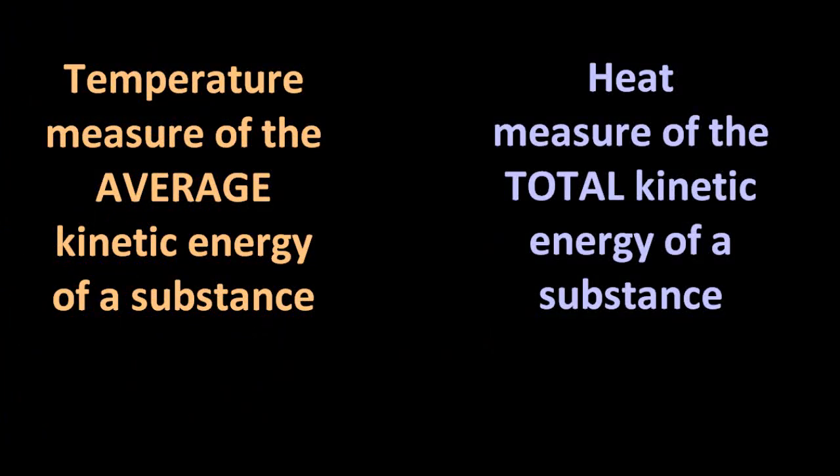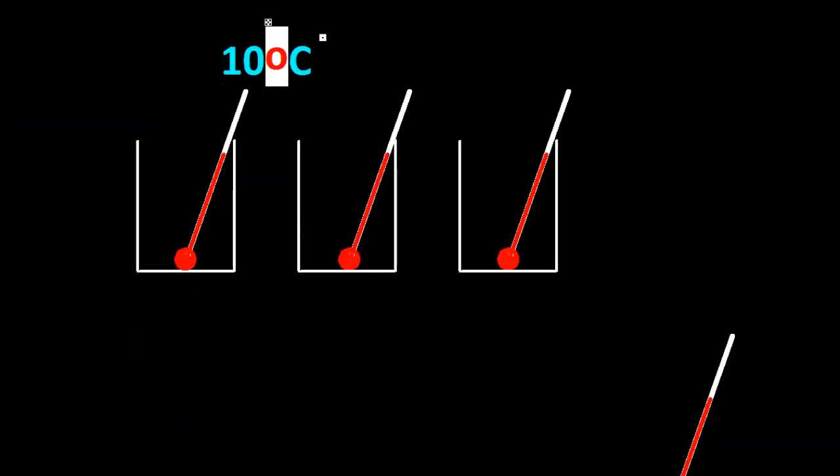Temperature is a measure of the average kinetic energy of a substance. Kinetic energy is the energy of motion, and that's measured in degrees C. Heat is a measure of the total kinetic energy of a substance, and that is measured in joules.